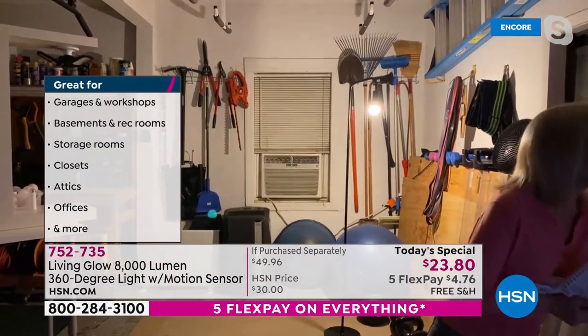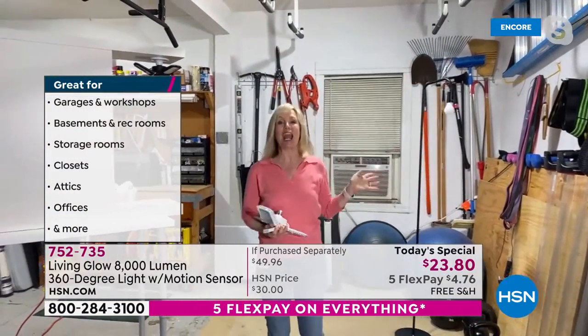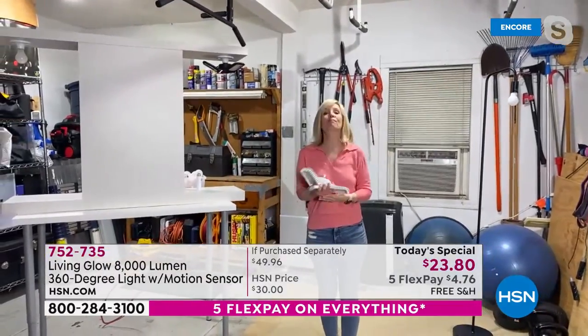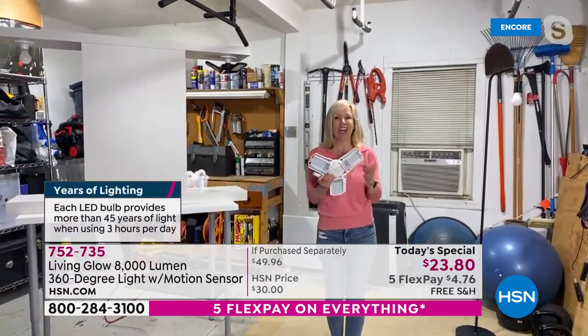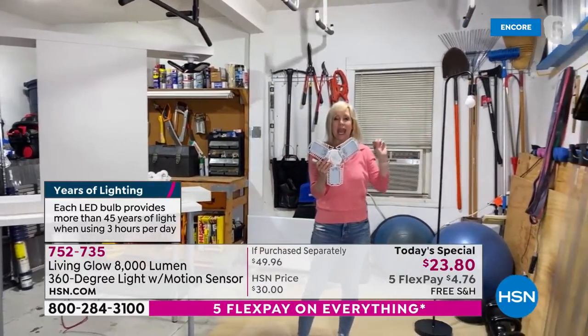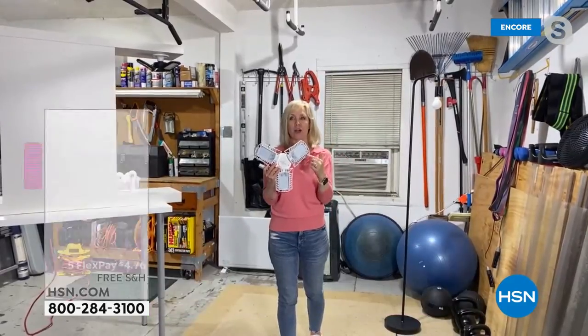This is a 60-watt bulb — you can see it does not light up. With the Living Glow, one, two, three — I can see everything. It's like you're in studio lighting. One of these is 8,000 lumens. A regular 60-watt bulb is 800 lumens. So this is 1,000 times brighter.